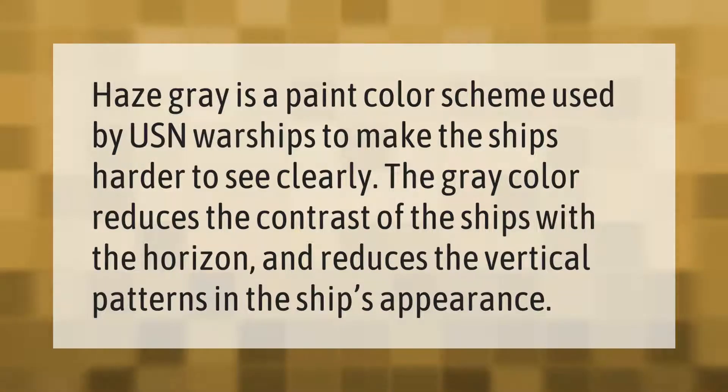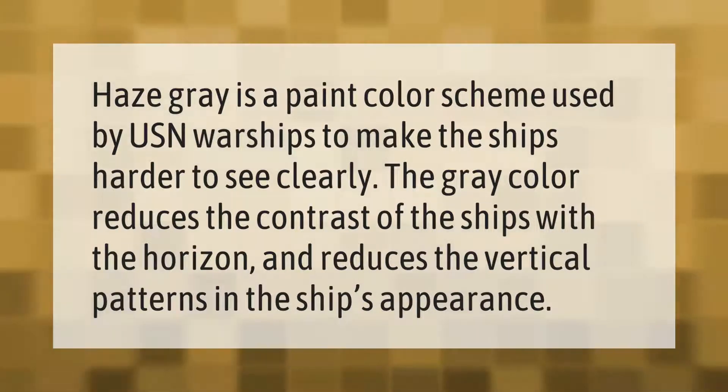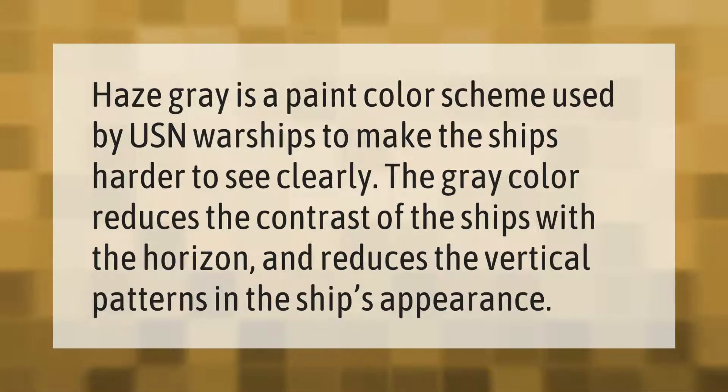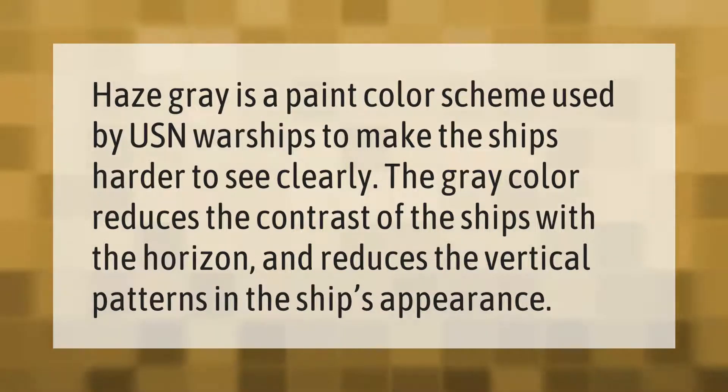Haze gray is a paint color scheme used by USN warships to make the ships harder to see clearly. The gray color reduces the contrast of the ships with the horizon and reduces the vertical patterns in the ship's appearance.